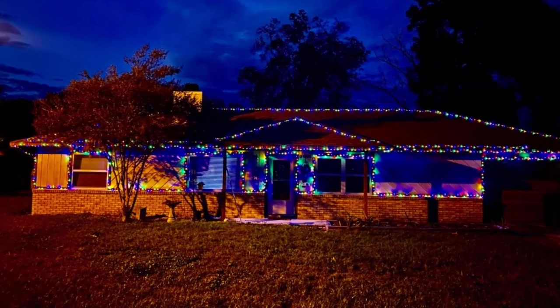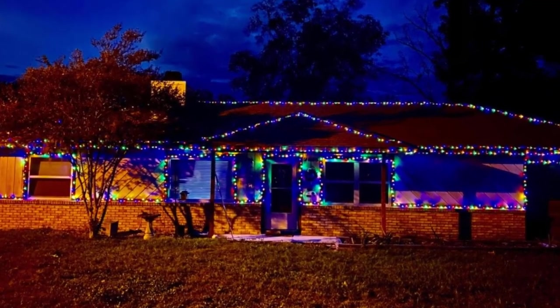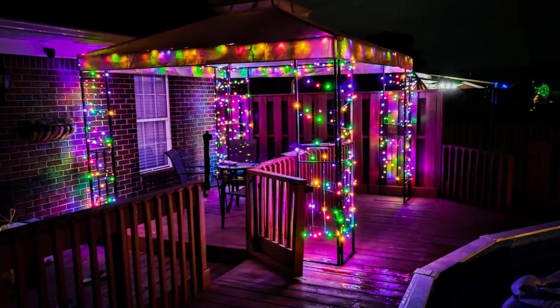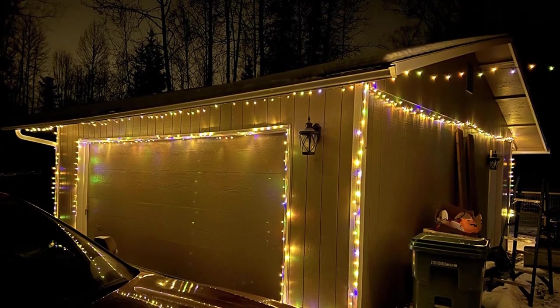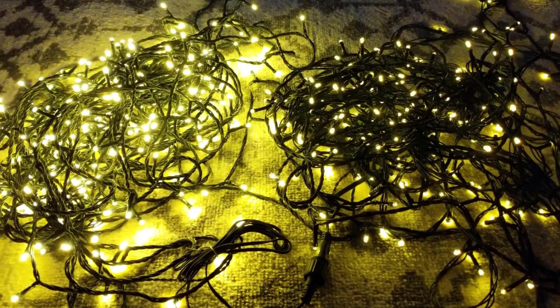The lights don't get hot even after long hours of use, making them very safe. Our tester loved the bright colors and liked that there are eight lighting effects to choose from, such as chasing, slow fade, and twinkling. The indoor-outdoor lights are waterproof and held up fine in inclement weather, and you can connect up to four strands together, covering more than 400 feet.